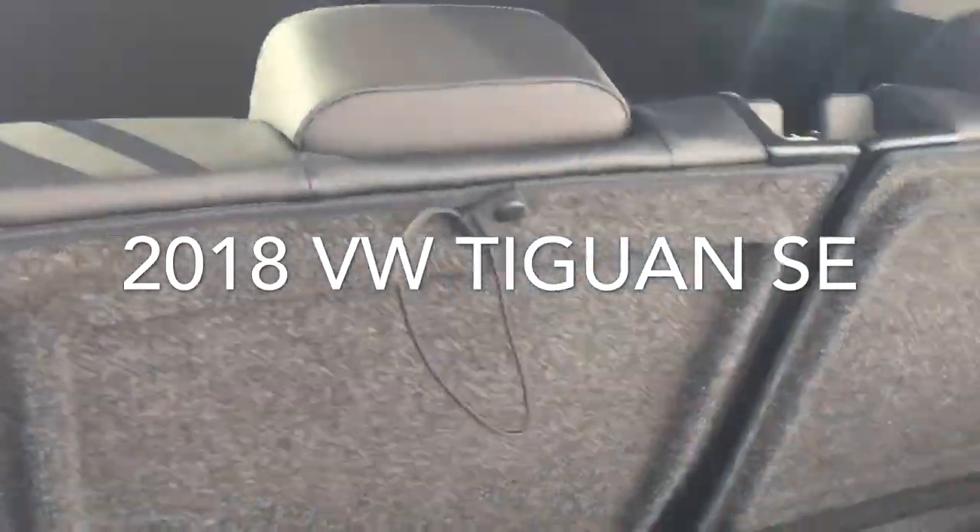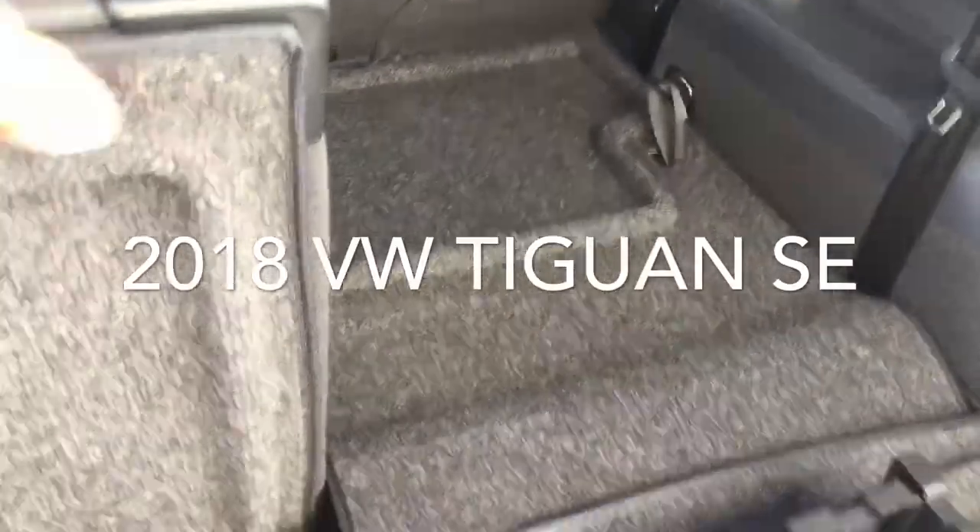That's a nice option in these cars as well — and of course folding down the seats to give you that extra cargo space.